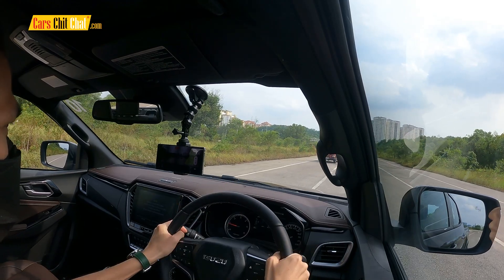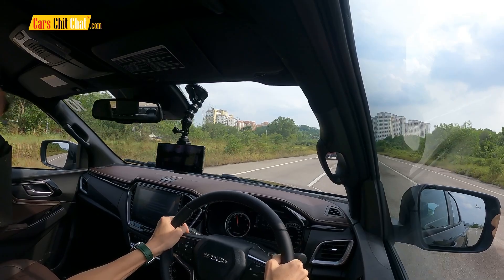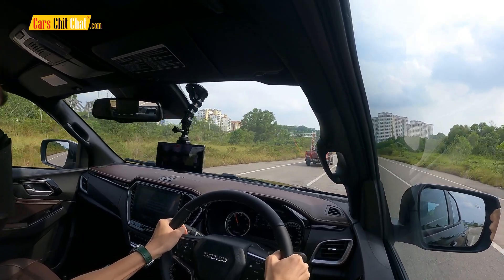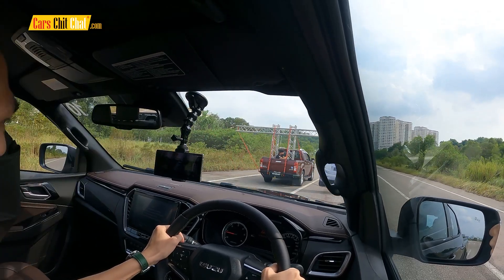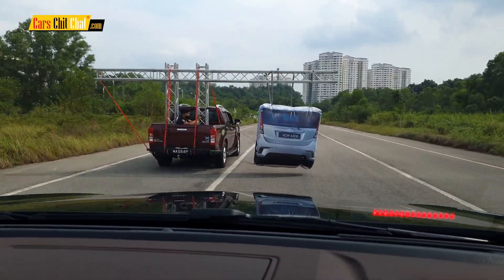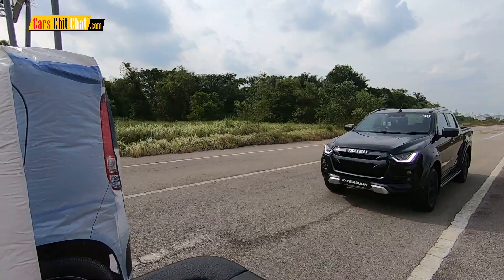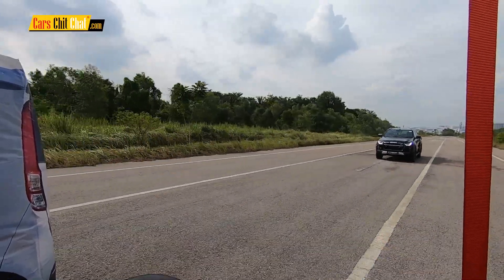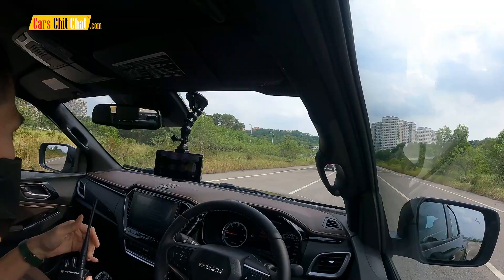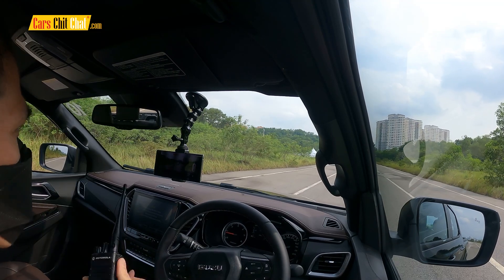Alright, go! As soon as I lift off the throttle pedal, the car brakes itself. The brakes on this car are very good — still very fast and very stable.